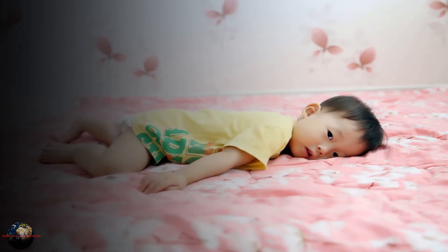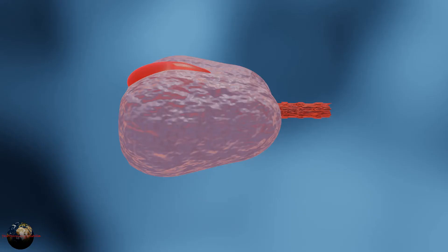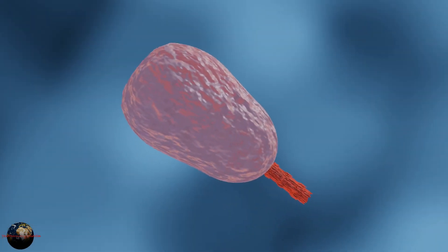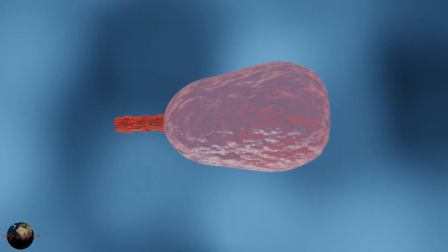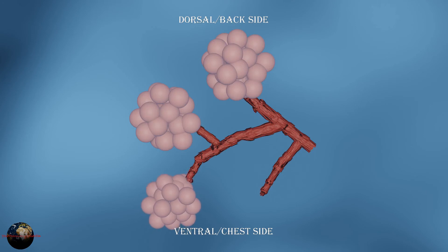During proning, the chest side is down and the dorsal side is up. This results in the travelling of fluid to the ventral side due to gravity. As a result, the major components of the lungs as well as more alveoli get free from fluid. Therefore, more air can be present in the lungs for gaseous exchange. Moreover, the major lung area is putting pressure on the minor area of the lung, meaning most of the lung area is open and available for ventilation.